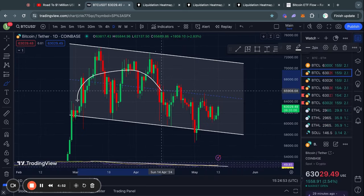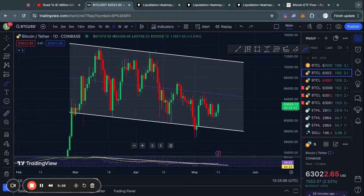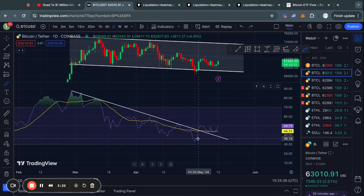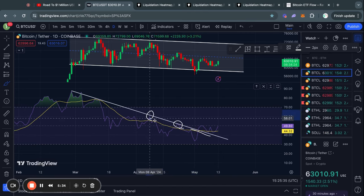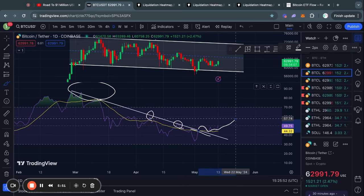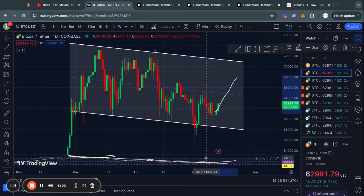On the one-day time frame we are still simply consolidating in this descending channel, which is just a consolidation pattern for Bitcoin. However, if we do break above this trend line, potentially this could be the start of a reversal signal, because this previous line of resistance where we kept getting rejected is now flipped into a level of support. We have seen the RSI bounce from this trend line and is now potentially ready to start moving to the upside.